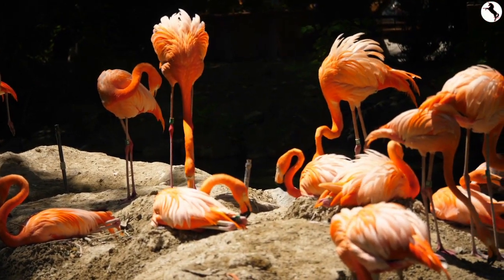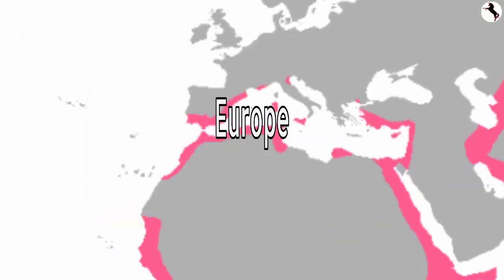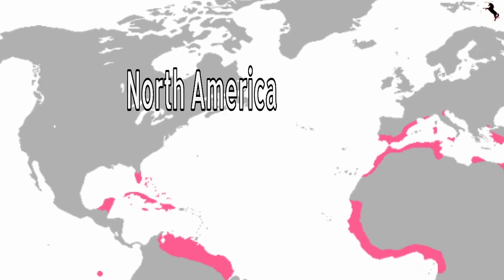Flamingos live on five continents: Asia, Africa, Europe, South America, and North America.